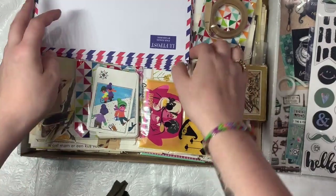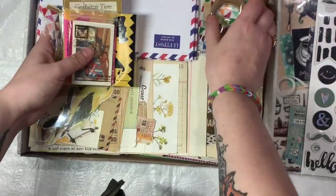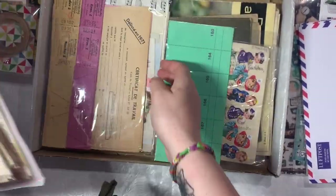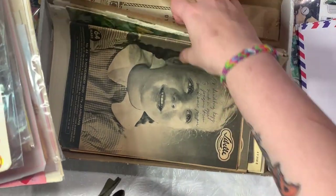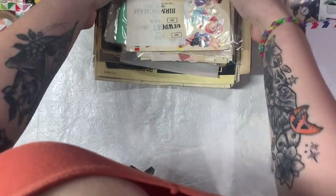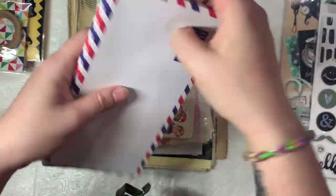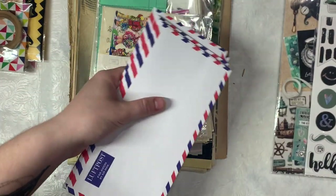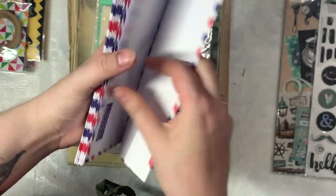These are all the goodies I purchased from her and I'll leave her shop info down below. I'll take everything out so we can go through it all. We're going to start smallest to largest. So these are some airmail envelopes — there's a couple here, so these will be fun for junk journals or just for packaging.